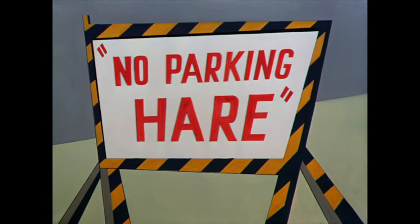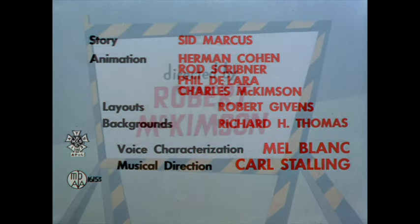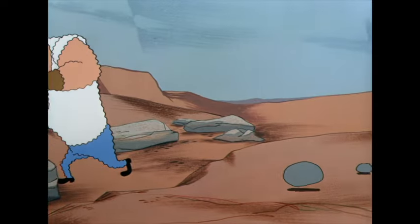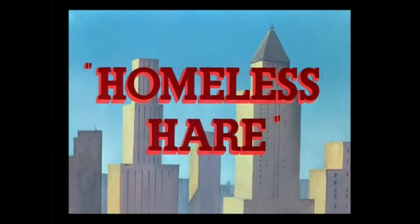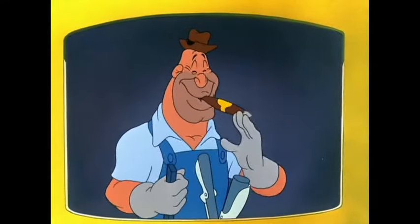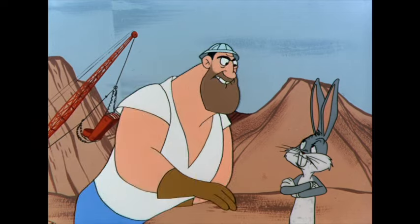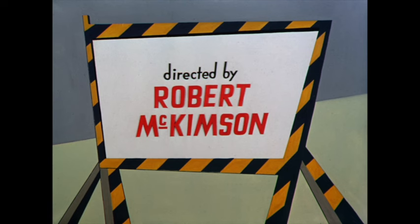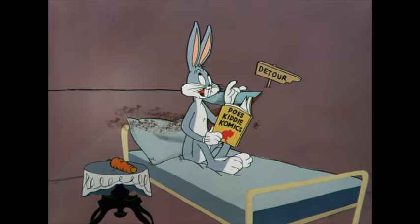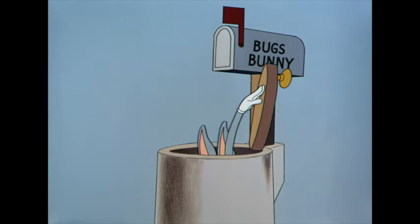Next is No Parking Hare, released on May 1, 1954, directed by Robert McKimson and written by Sid Marcus, who had a long career working in practically every studio. Digital debut. A construction crew wants to build a highway right over Bugs' hole, but he's not moving — very similar to Homeless Hare, right down to John T. Smith providing the voice of the construction worker. The main difference is Homeless Hare is by Chuck and syndicated; No Parking Hare is McKimson and a network tune. Homeless Hare still needs to be made available in HD, but it can be found on Golden Collection Vol. 3. This one just looks spectacular.